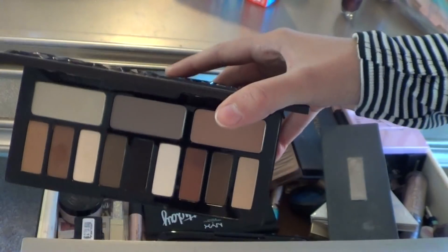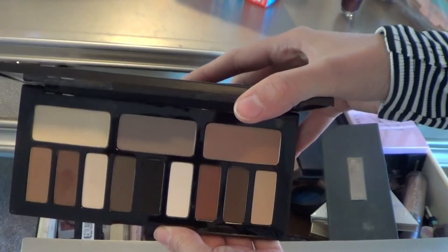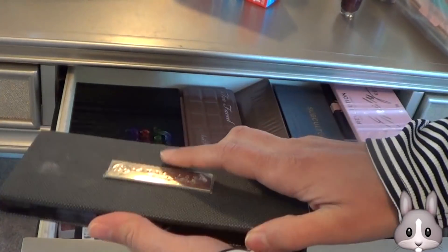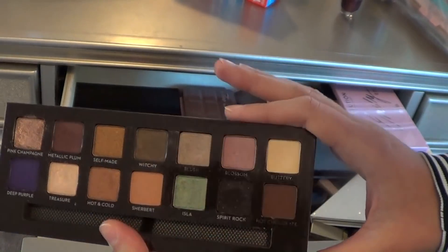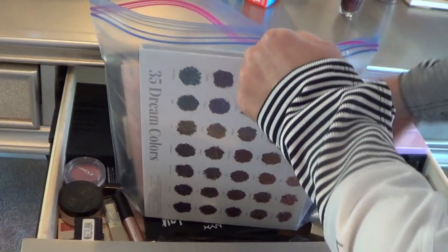Oh my gosh, I can't believe I said that, but yeah I'm going to pass this on. I don't reach for it — just too basic of a palette for me. I have the Anastasia Self-Made palette. One of my favorite palettes, probably my favorite one from Anastasia Beverly Hills. So pretty — I love the shimmers, really nice pop of color. Great palette.